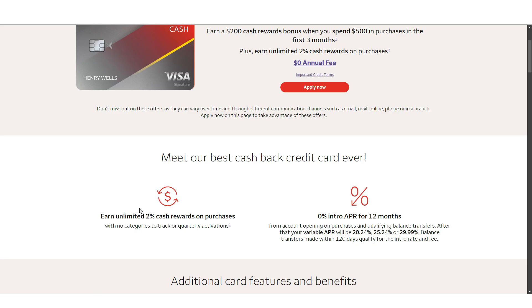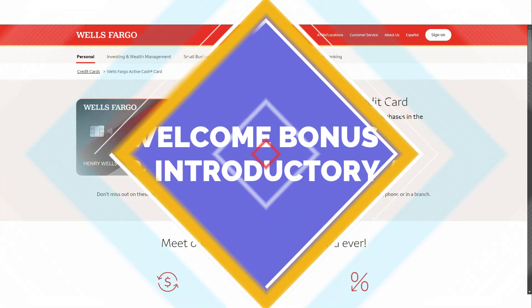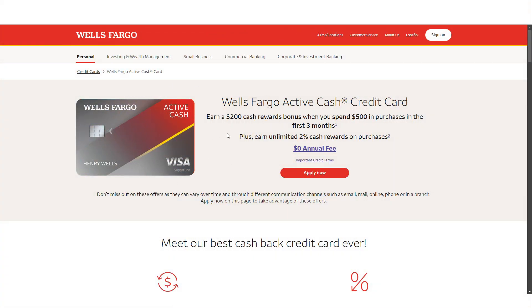It fits seamlessly into your financial routine whether you're a casual spender or someone who enjoys maximizing every dollar spent. New cardholders can look forward to a welcome bonus of two hundred dollars in cash rewards. To earn this, all you need to do is spend five hundred dollars on the card within the first three months of opening your account. This threshold is notably lower than many other cards, making it accessible even if you don't plan on making large purchases right away.